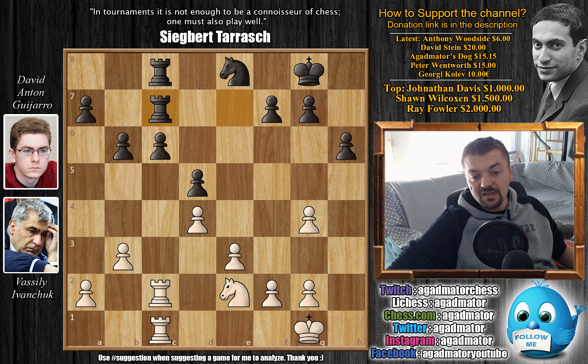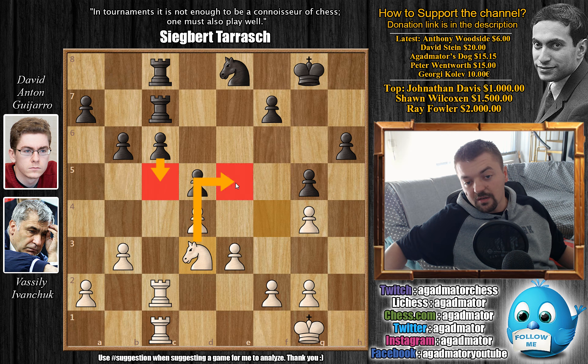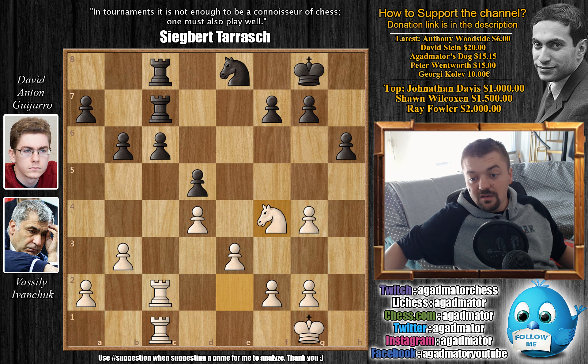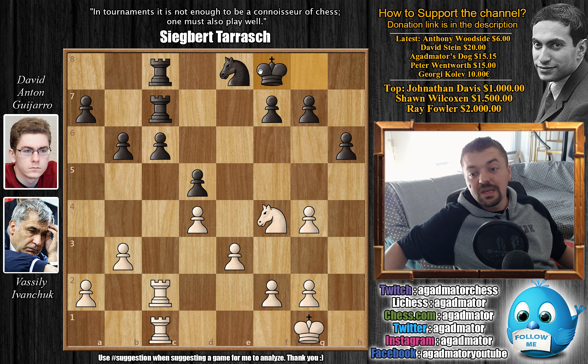Ivanchuk plays Qg4 and now the queen trade cannot be avoided — of course this is the offer, but also the rook on c8 is under attack so you have to trade queens. Queen captures, pawn captures, and now Rec7, and now comes Nf4. The threat is if this knight would ever move, then ideas like Nxd5 would be possible. It's not all that easy for black to find a plan. Of course you cannot push c5 anymore because now the d5 pawn is weak.